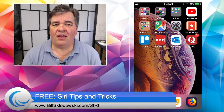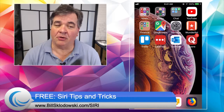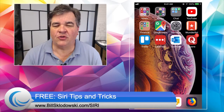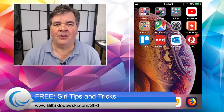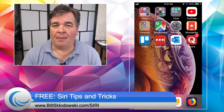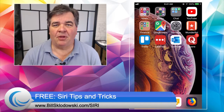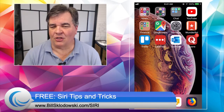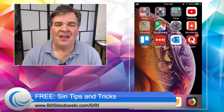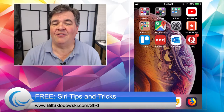That's going to do it for today. Thank you for watching. If you have specific questions about using your high-tech gadgets and gizmos, especially your iPhone, drop a comment below this video wherever you might see it — YouTube, Facebook, on the blog, it doesn't matter. For more information about either iPhone Friday or What's New Wednesday, just stop by the blog, BillSklodowski.com. Thanks for joining. I'm Bill Sklodowski with tips, tricks, and resources to make your high-tech life easier. We'll see you on the next video.